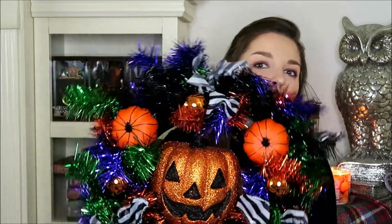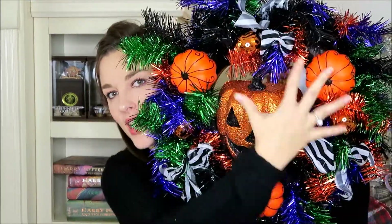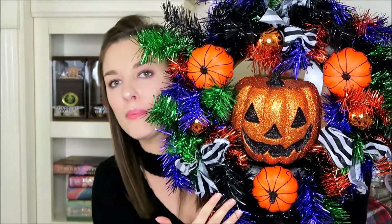The next item is a wreath. If you guys watched my vlog earlier this week, you'll see that we saw this at the store and we couldn't help ourselves — we had to get it. It's this adorable wreath with a pumpkin in the center and then all of this tinsel material with little pumpkins on the side. Wreaths can be very, very expensive, but this wreath was only $16.99.